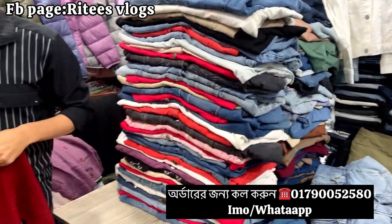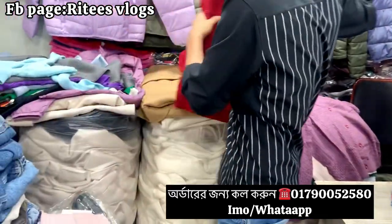Assalamualaikum everyone, how are you? Welcome to the Huckers Market. It's a reasonable price of the export quality.